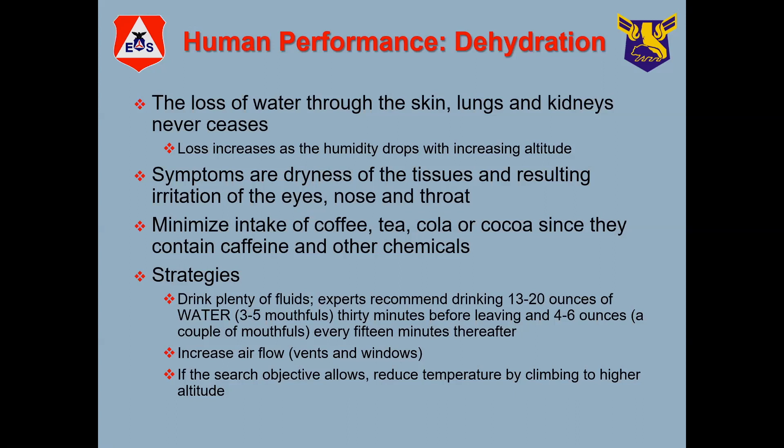Staying hydrated is pretty simple — all we have to do is increase the amount of fluid in our body. While we're flying, it's a good idea to carry a bottle of water and take a couple sips every 15 or 20 minutes so you stay well hydrated. If you get hot and uncomfortable, that contributes to fatigue, which can come in the form of just being listless and tired.